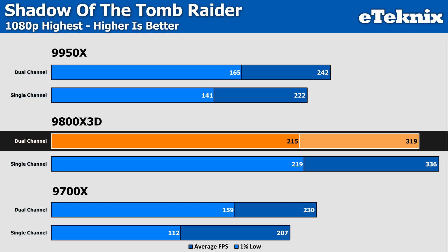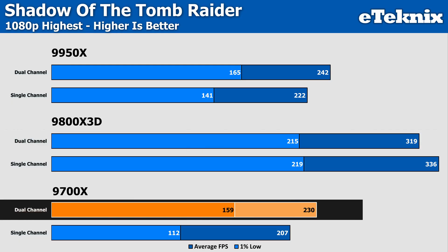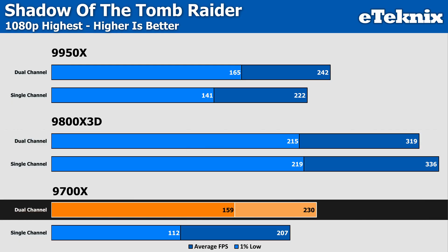While the 3D V-Cache does help to push performance, the lack of reliance on memory has no major effect - which is just above what we'd class as room for margin of error anyway. The 9700X sees the bigger gain moving to dual-channel of 11%, but more impressive is our biggest difference yet: 42% more performance in the all-important 1% lows.